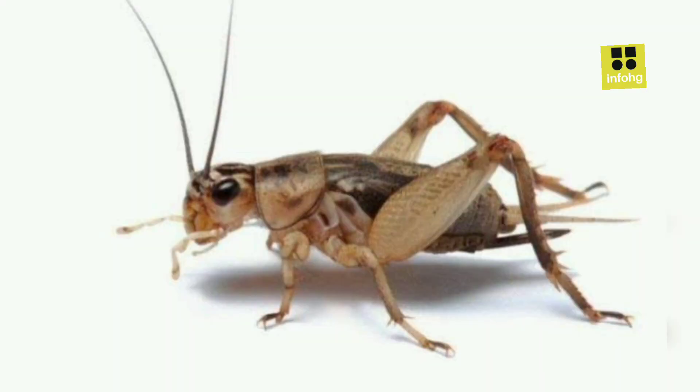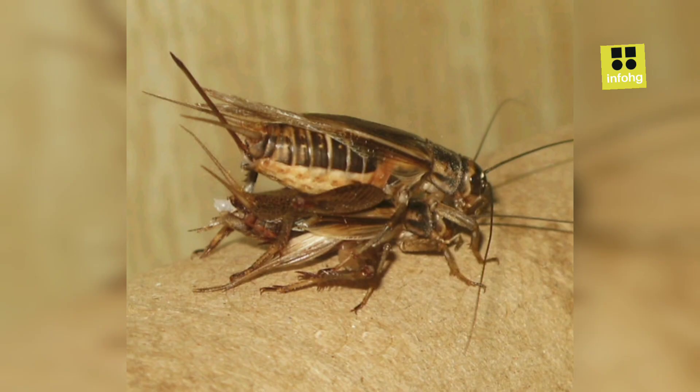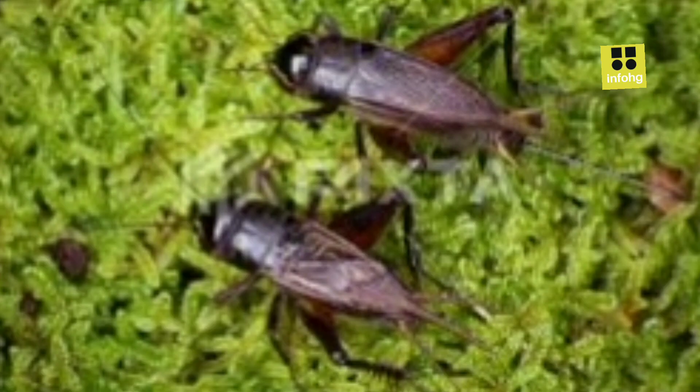Natural repellents: use natural repellents such as peppermint oil, vinegar, or a mixture of water and citrus oil to deter crickets from entering your home. Spray these around entry points and potential hiding spots. Traps: set up sticky traps or glue boards near cricket-prone areas to catch and eliminate them. These traps are effective in capturing crickets without using chemicals.